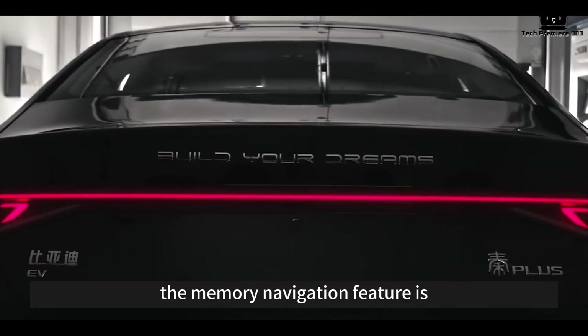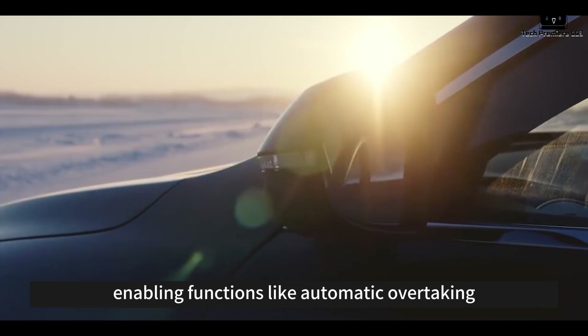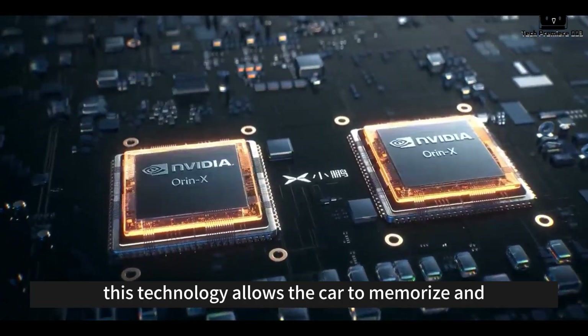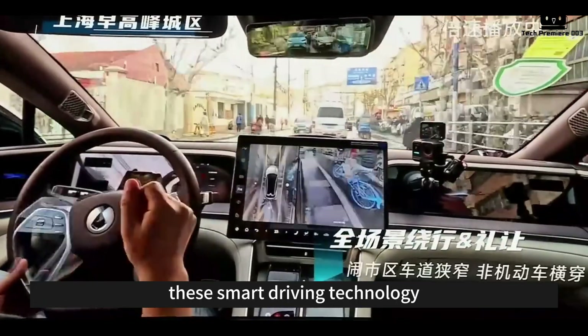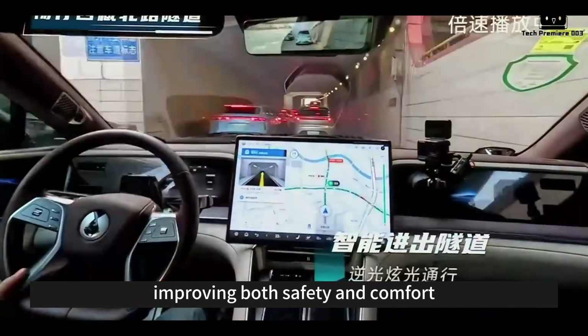The memory navigation feature is perfect for high-frequency routes like daily commutes, enabling functions like automatic overtaking, smooth handling of complex intersections, and yielding during detours. This technology allows the car to memorize and optimize driving routes, making daily commutes more efficient and convenient. These smart driving technologies significantly reduce the burden on drivers, improving both safety and comfort.